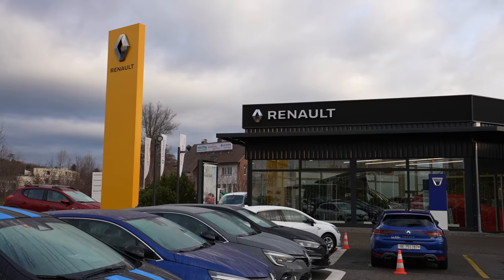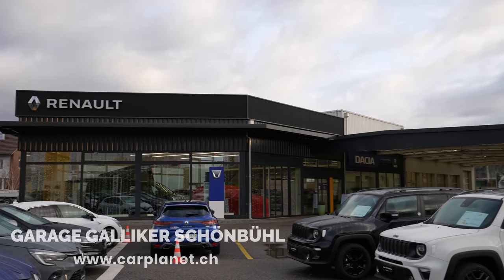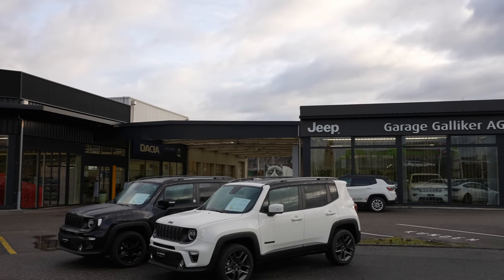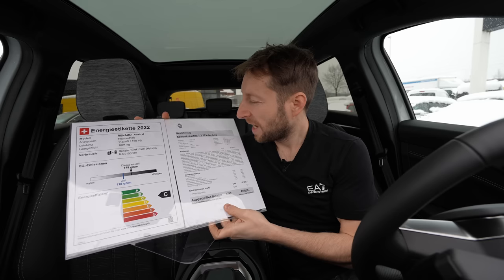Before we go forward with the technical data and the review: if you are in Switzerland or around Switzerland, check out Galiker Garage in Schönbühl. I will leave the link in the description. If you want to buy the car, see the car, or test drive it, check them out — they totally deserve it.